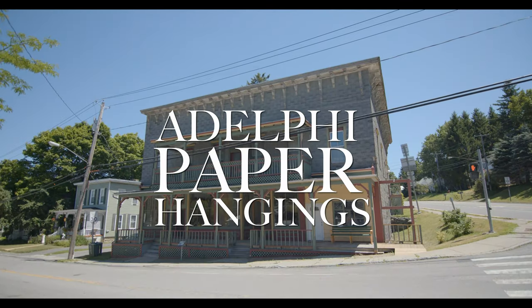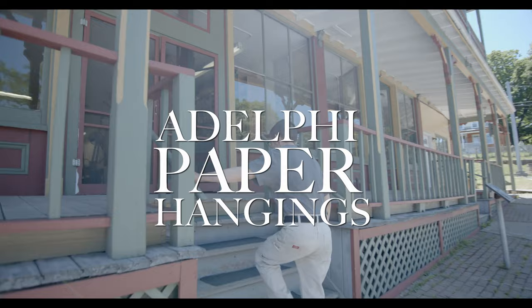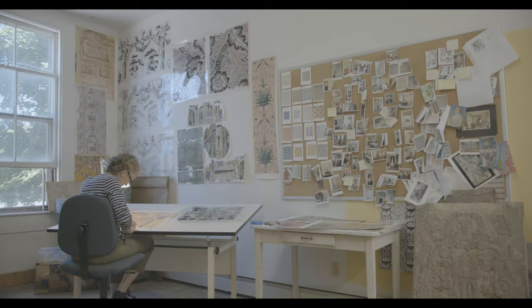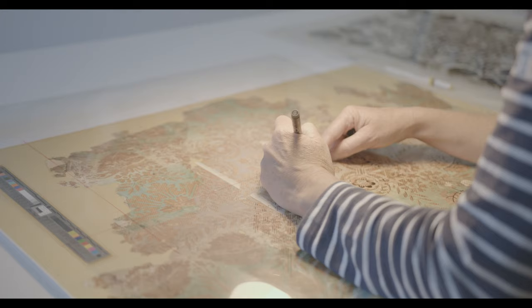Adelphi Paper Hangings was founded out of an interest in the historic and a dedication to understanding and preserving a nearly forgotten craft: block-printed wallpaper.